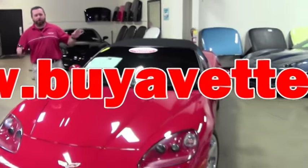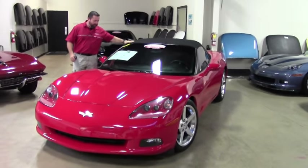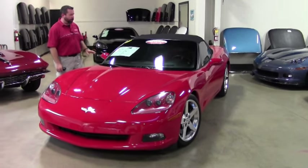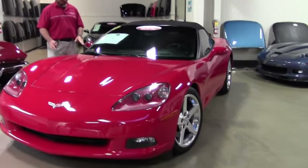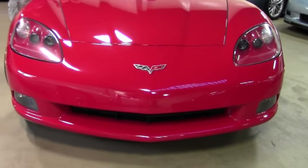Hey guys and girls, it's hot today in Atlanta, so I'm doing my videos inside amongst all the other beautiful Corvettes. I wanted to show you this 2005 Victory Red convertible. Beautiful car, excellent condition, the paint's super clean, only 22,000 miles on this car — actually just under 22.